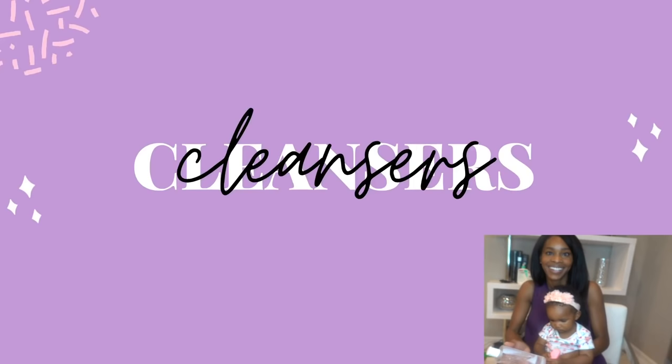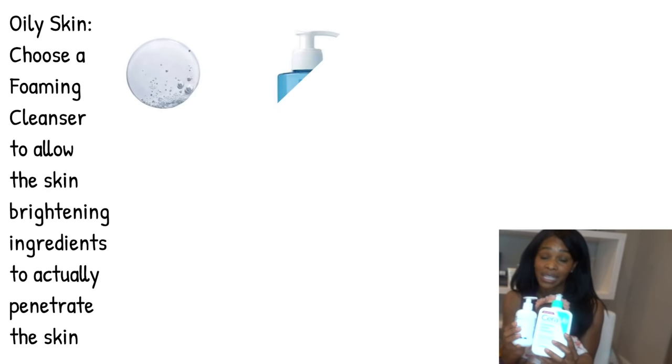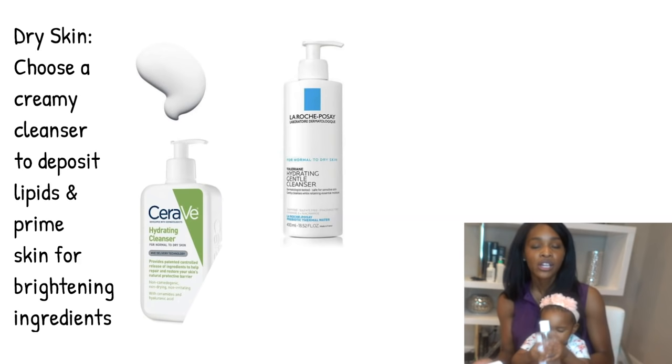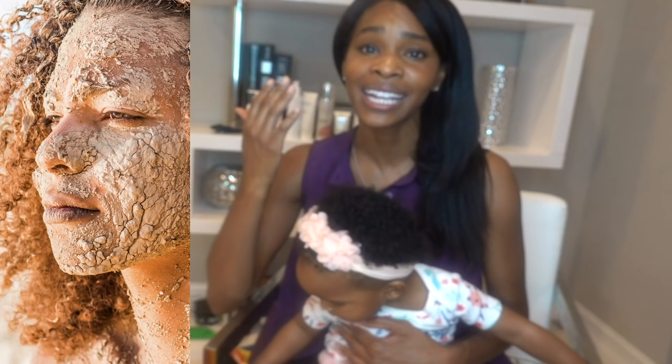What you're actually trying to accomplish will determine the cleanser you're using. If you're trying to remove oil, you're going to want a foamy cleanser so that the product you put on afterwards will actually penetrate and reach the skin. If you're feeling dry, you'll want to deposit lipids with a creamy cleanser. The most important thing to know: after cleansing, your skin should feel clean but also very soft, supple, and hydrated. If you're feeling tight and dehydrated, you're using the wrong cleanser.